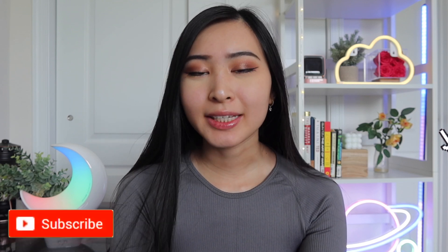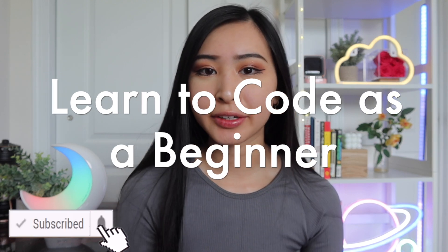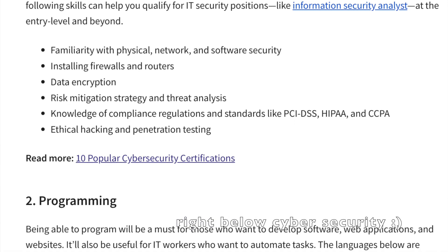Hey friends, welcome back to my channel. Today's video is going to be about how to learn how to code as a beginner. I typically talk about cybersecurity content on this channel, but I do think that coding is one of the most important skills you can have if you're working in tech. I previously came from a software engineering background before I came into cybersecurity, and my coding skills have been really useful in helping my career.